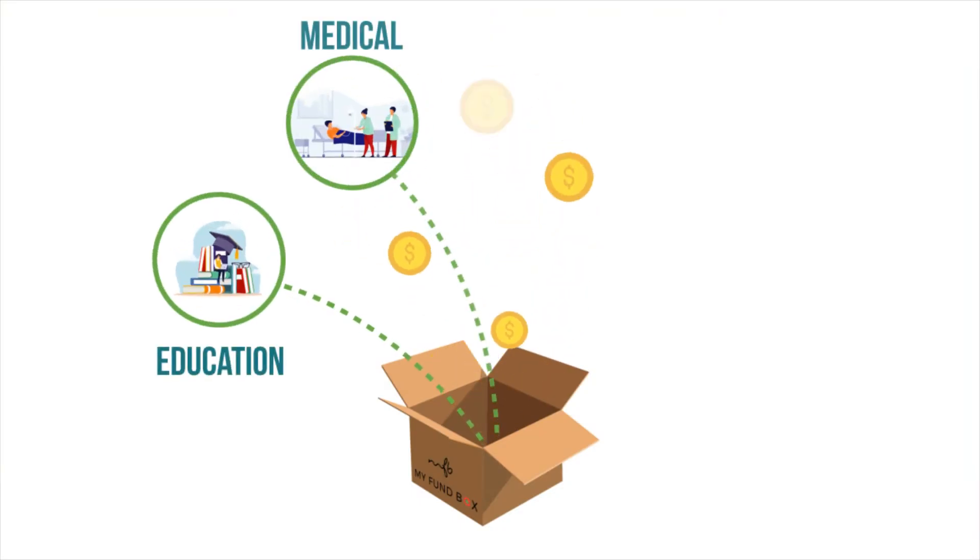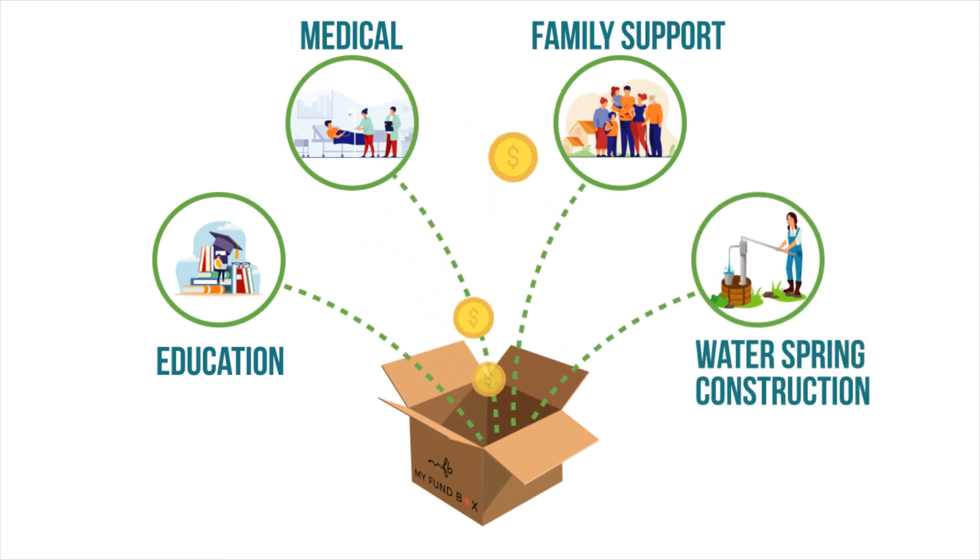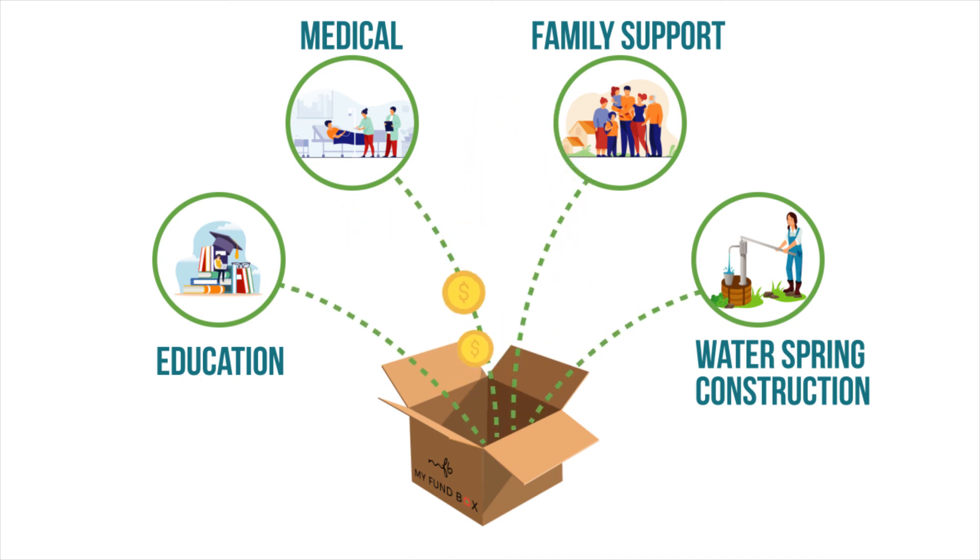We manage sponsorship for education, medical, family support, water, spring construction, and others in a user-friendly and transparent way.